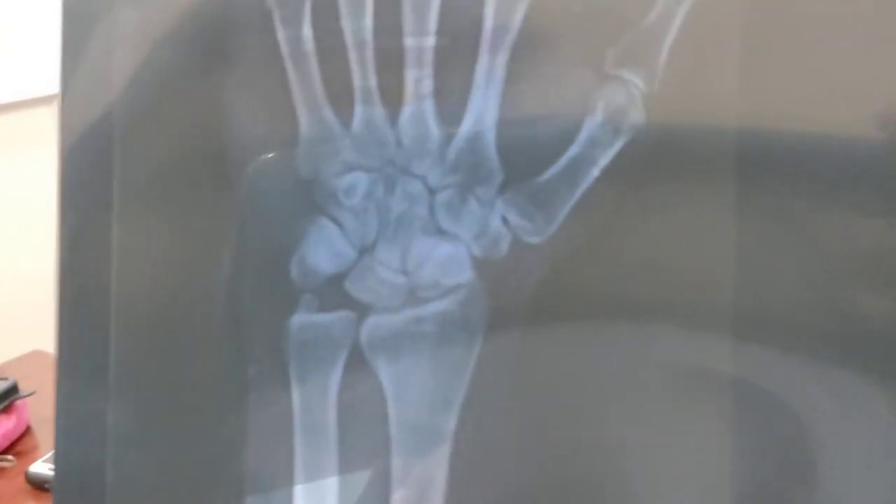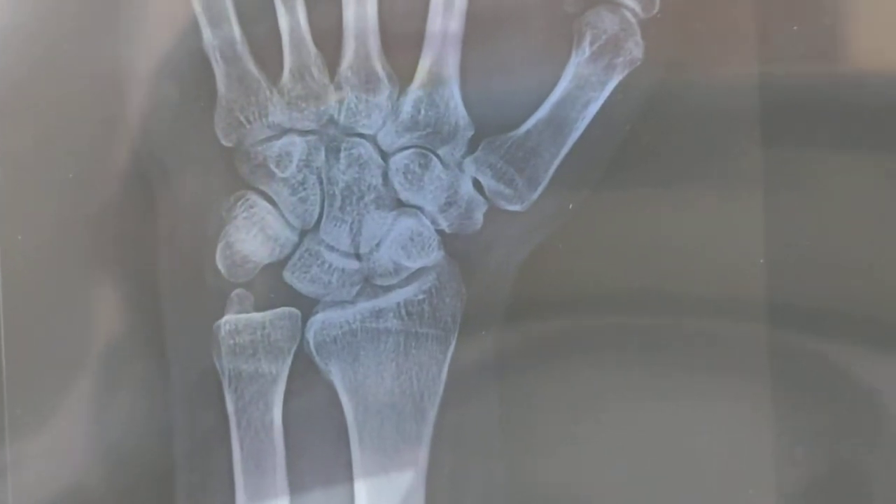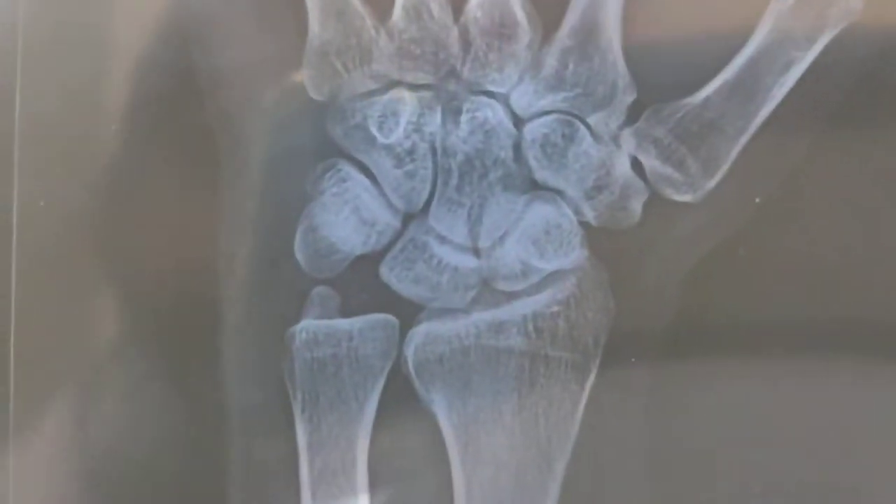So you can see the x-ray. X-ray is grossly looking normal. There is no obvious bony injury. Ulna is looking normal. There is no distal radius fracture or ulnar styloid fracture.